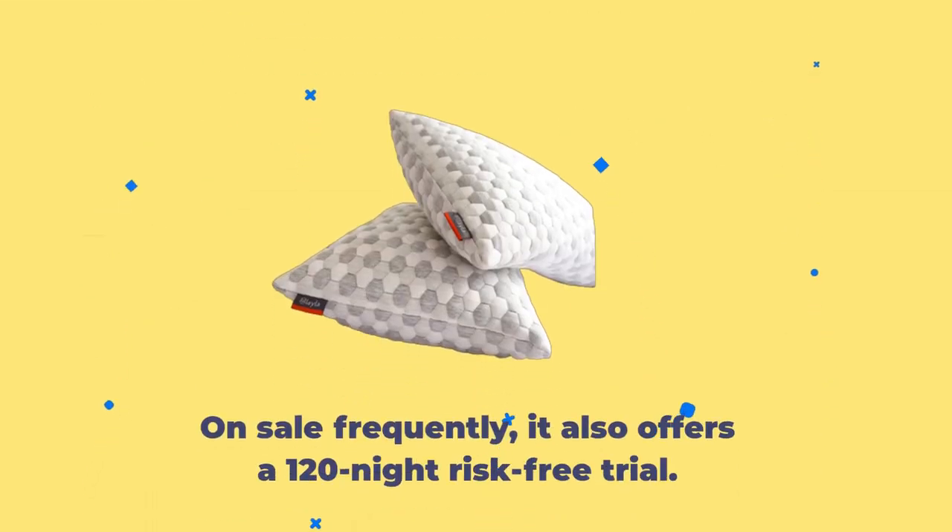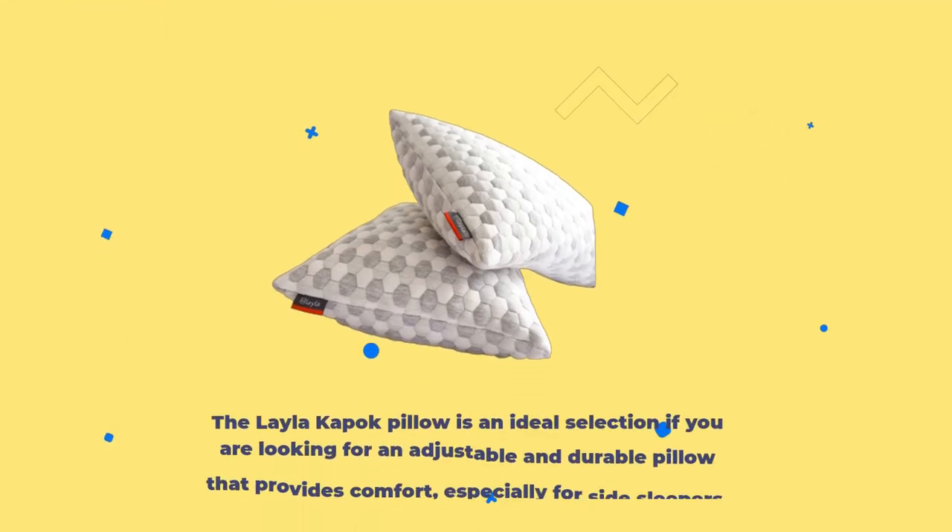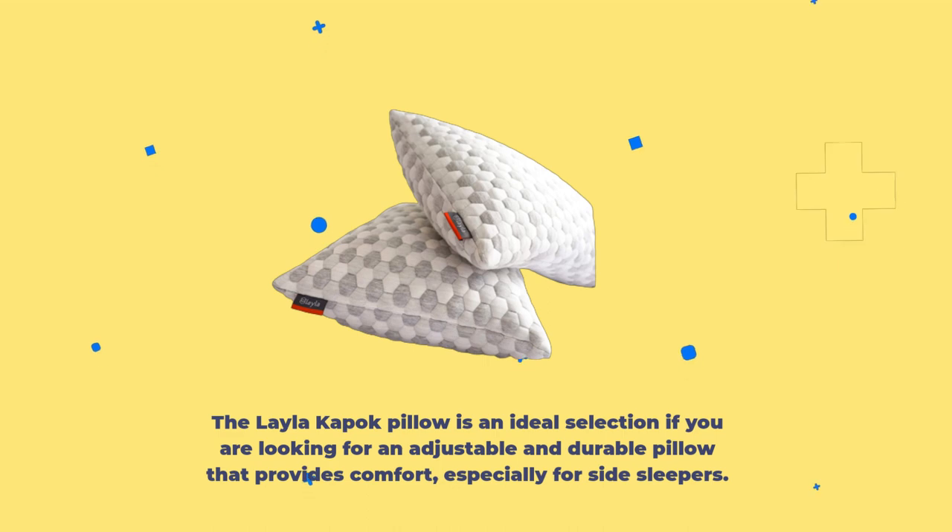On sale frequently, it also offers a 120-night risk-free trial, which is longer than many comparable brands that offer a minimum of 30 nights if any trial period is available. The Layla Kapok Pillow is an ideal selection if you are looking for an adjustable and durable pillow that provides comfort, especially for side sleepers.